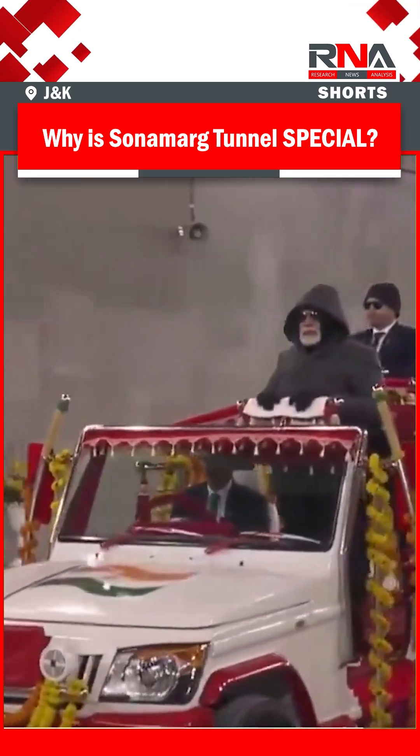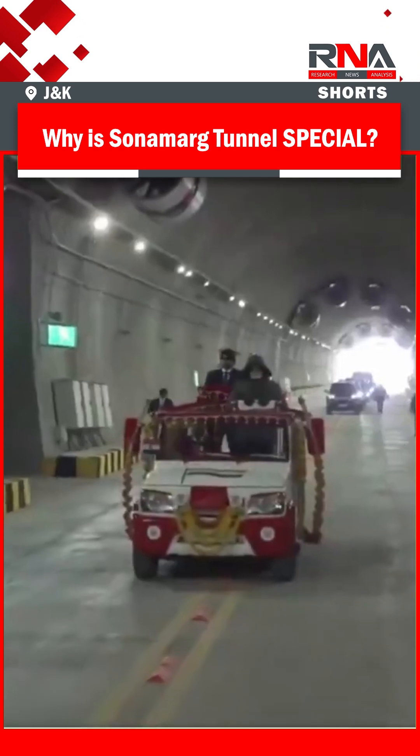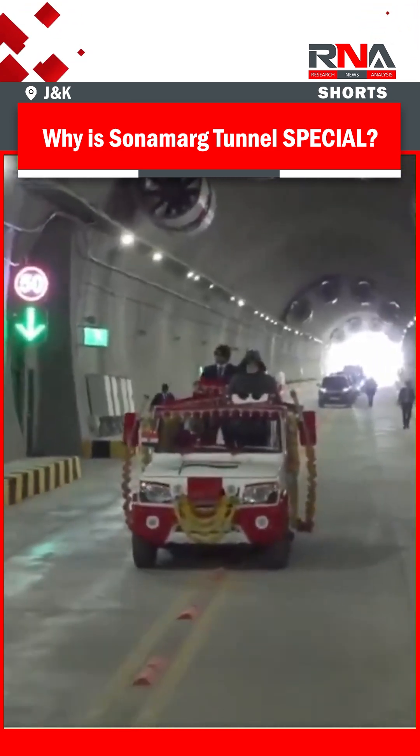It has also helped in expanding tourism. Sonamarg can now transform into a winter sports and adventure tourism hub.